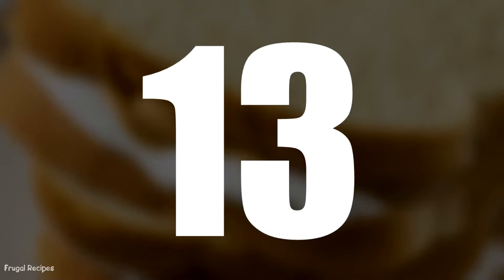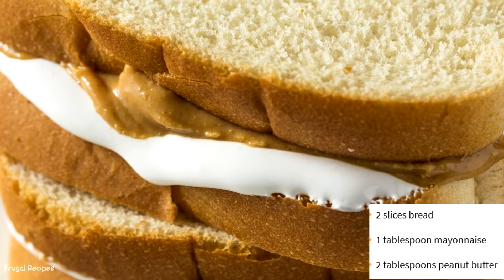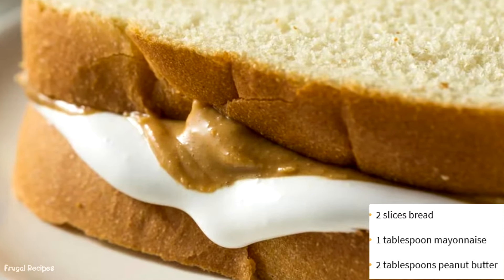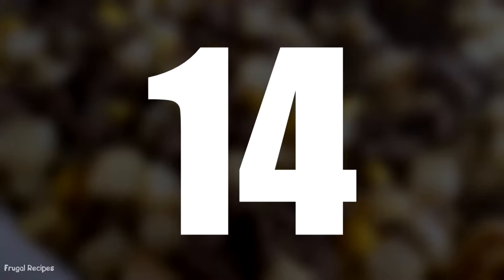Number 13: Peanut Butter and Mayo Sandwich. Similar to the first recipe on the list, this dish unconventionally utilized peanut butter. Two slices of sandwich bread were slathered in both peanut butter and mayo. This was considered a filling lunch for anyone due to the peanut butter.